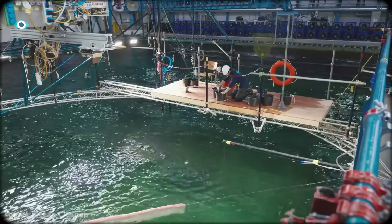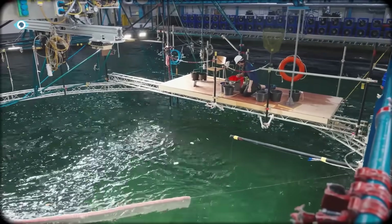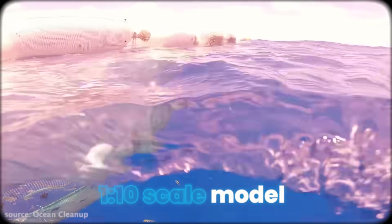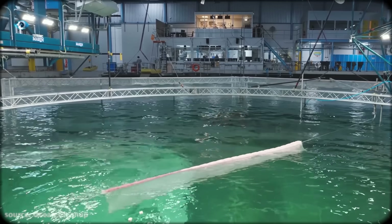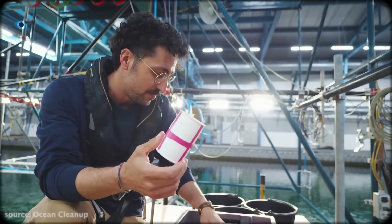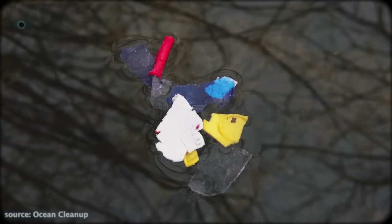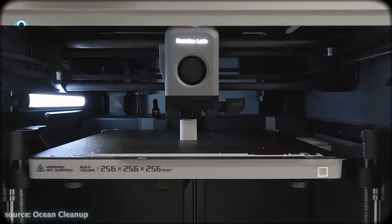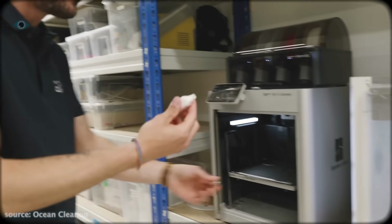The ability to see, in slow motion, exactly how plastic behaves inside their system. To do this, they built a 1-to-10 scale model of their massive cleanup barrier. Every piece of debris, every current, and even the density of plastic has been recreated. Instead of throwing random materials into the water, the team 3D-printed exact replicas of ocean plastic, designed to float, sink, and drift just like the real thing.